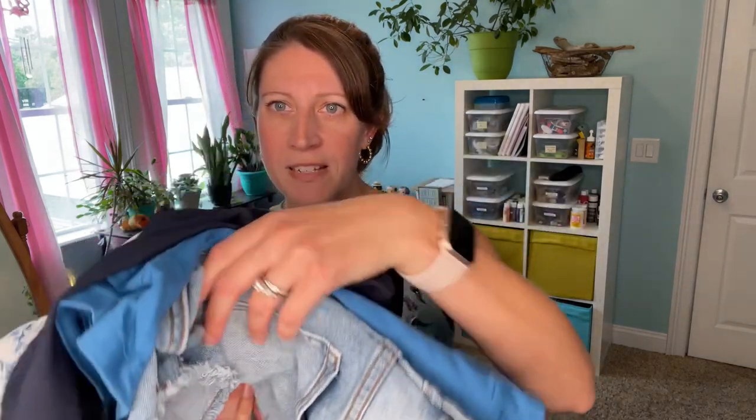Today we have a Stitch Fix box to get into. You can see that Ginny has already gotten into it, and I asked for things that I don't normally get. I feel like I've gotten a lot of the same stuff recently and I am ready for some new things. So I asked for styles that I haven't already gotten a bunch of times, and I feel like my stylist Holly really delivered, and I just somehow ended up getting a completely blue fix.